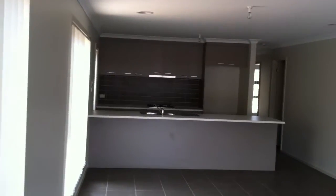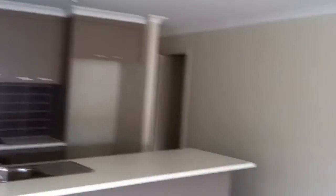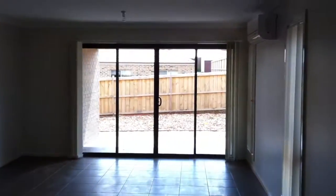Here inside Ryan's house you can see the look and feel of it. It's an open-plan kitchen, and you can see looking through out to the garden there.